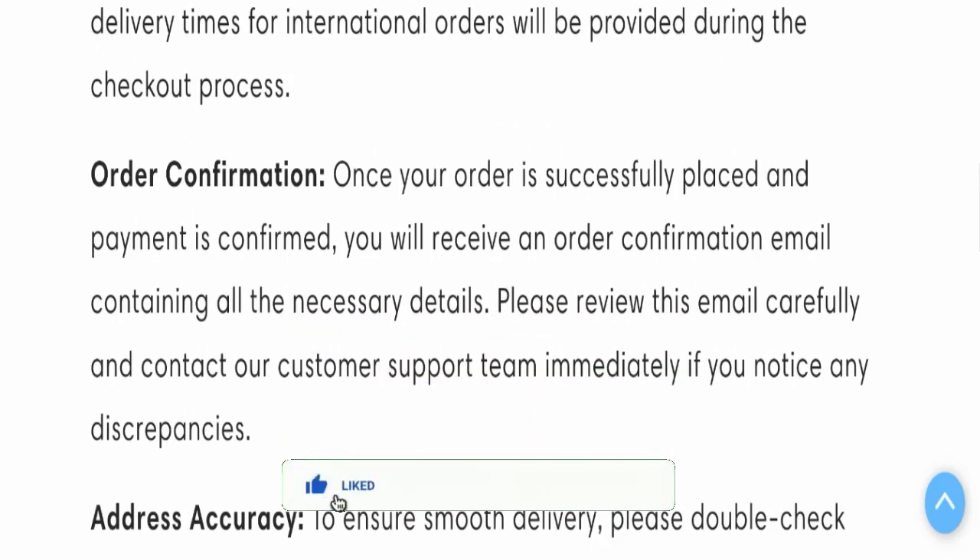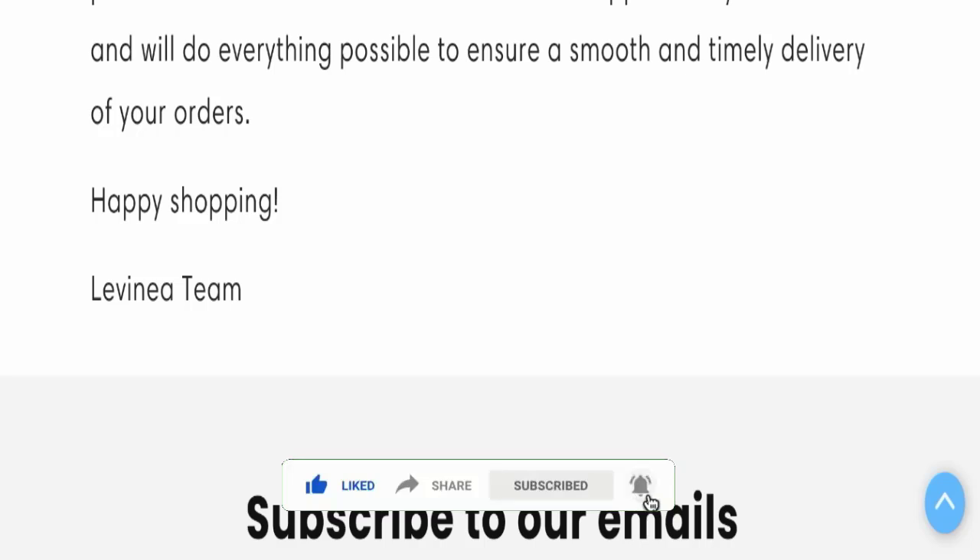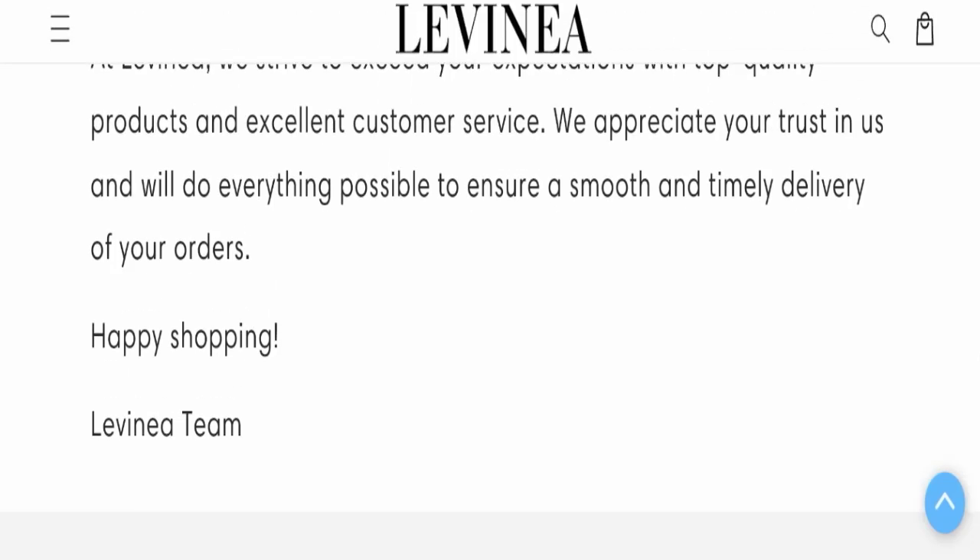Please like, share, and subscribe to our channel, share your viewpoints in the comment section, and share this video with your family and friends so that they can't be scammed.